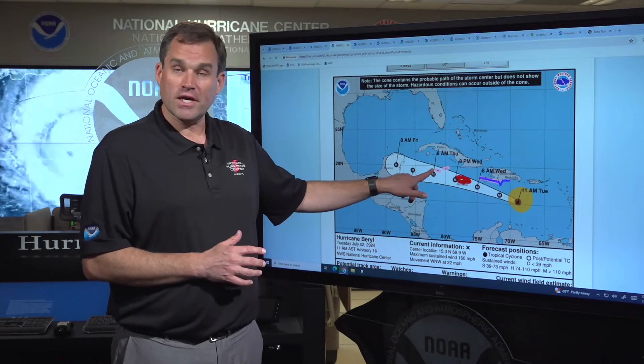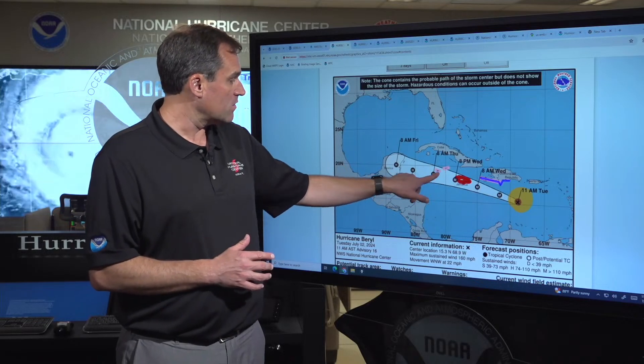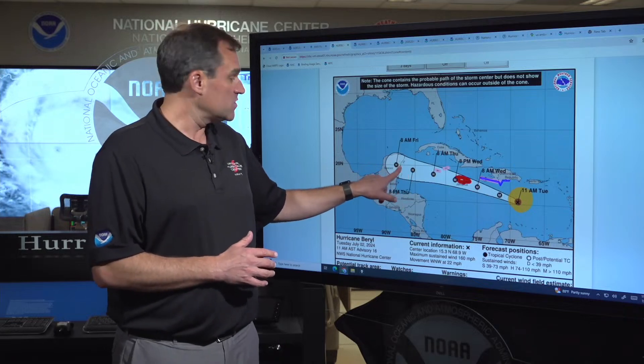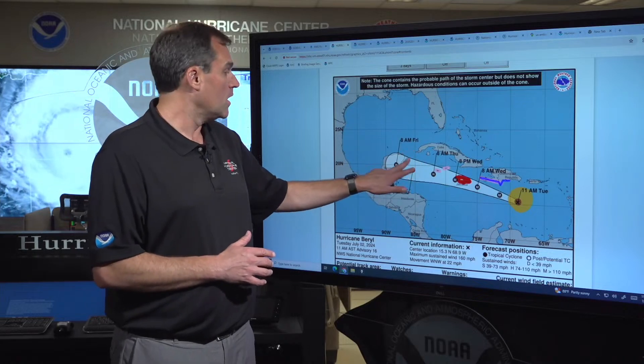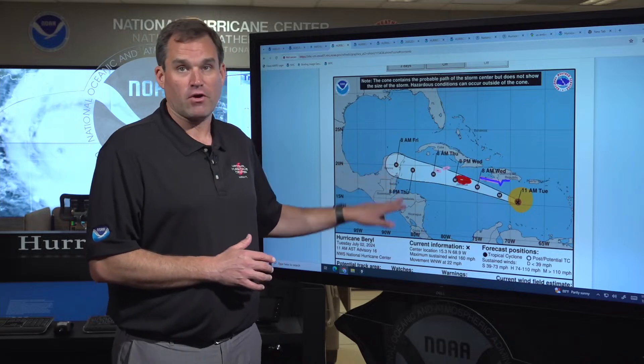Downstream of that, we could see hurricane conditions possible in the Cayman Islands as we go from Wednesday night into Thursday morning. And then downstream, we're expecting Beryl to still be a hurricane as it approaches the Yucatan Peninsula of Mexico, potentially Belize, and potentially some impacts even in western Cuba as we go through the day Thursday, Thursday night, and into Friday morning.